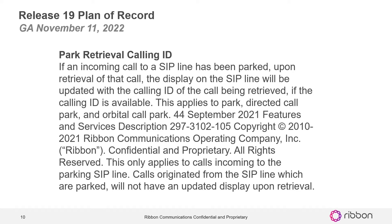This only applies to calls incoming to the parked SIP line. Calls originating from the SIP line which are parked will not have an updated display upon retrieving.